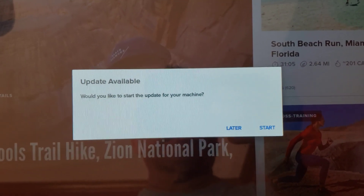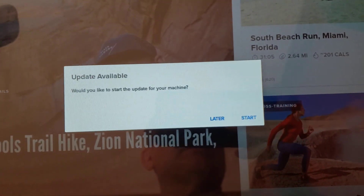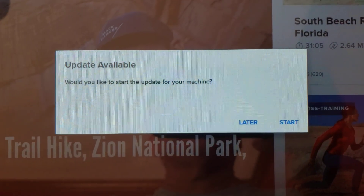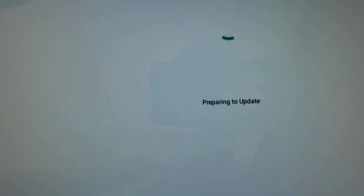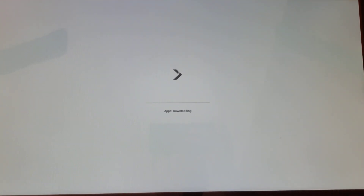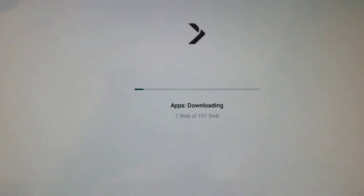This video is on accepting updates from NordicTrack. As soon as you power it up you'll probably see something like this — it says 'Update available, would you like to start the update for your machine?' So let's go ahead and say Start. It says 'Preparing to update.' Let me pull out a little bit so you can see the whole screen. I've learned to try to keep this camera as steady as possible while it's doing this.